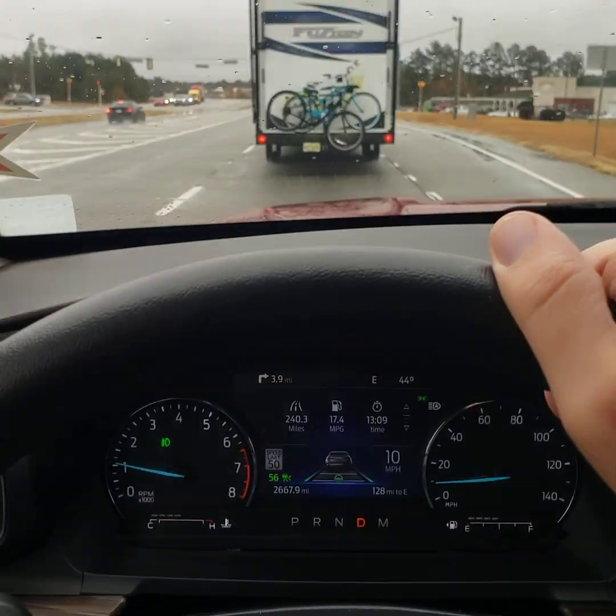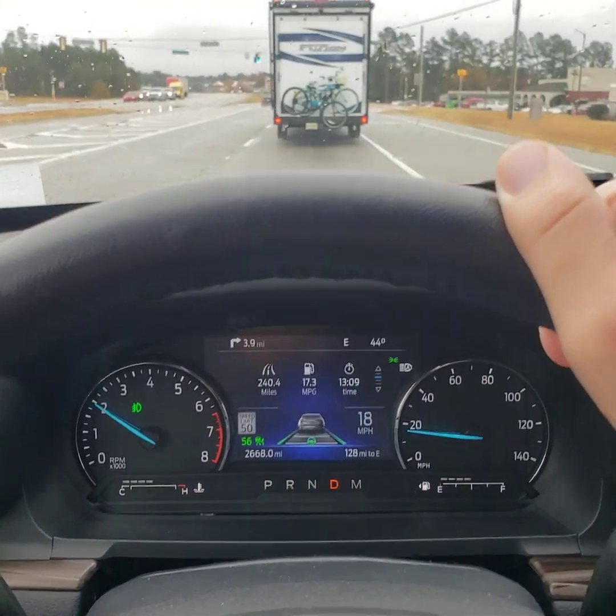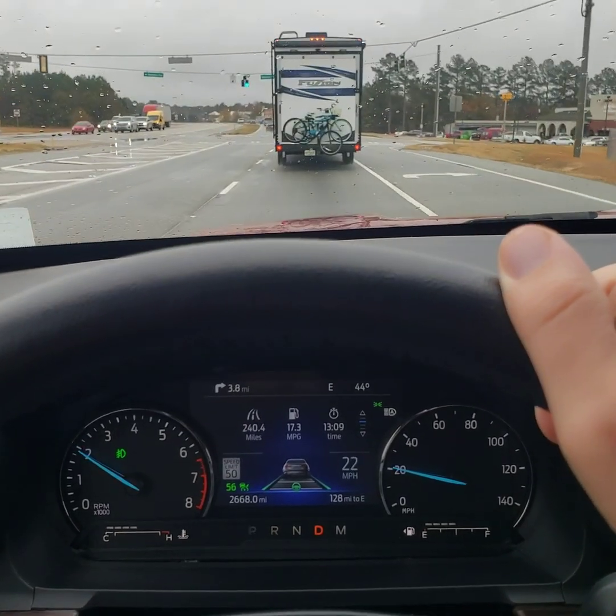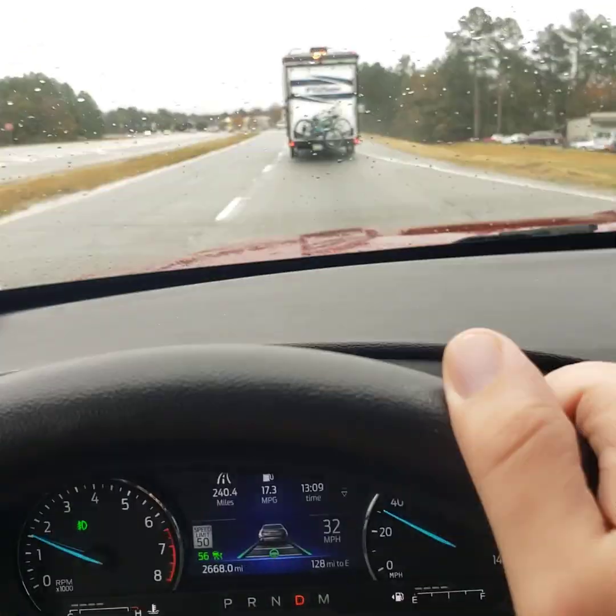So it's going to resume on its own to keep the following distance in front of me. How cool is that? Still — look — nothing's happening down there. Look, we're going down the road. It's not like I'm standing still.